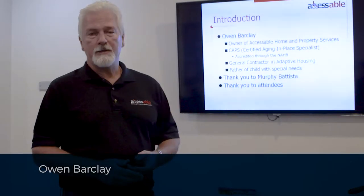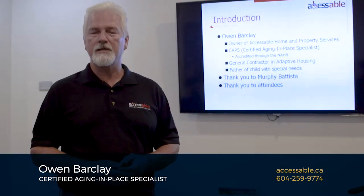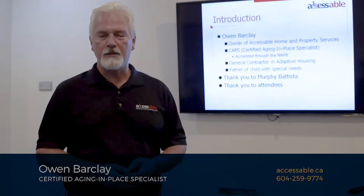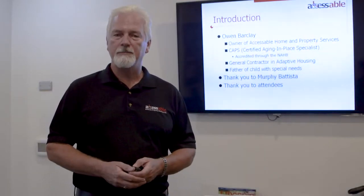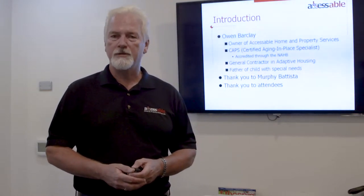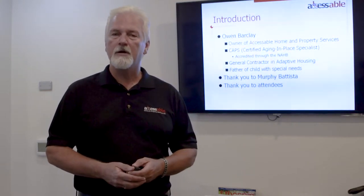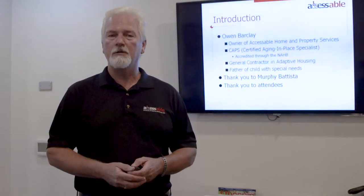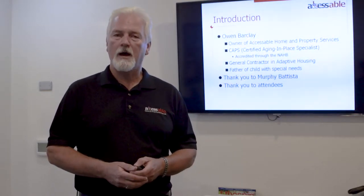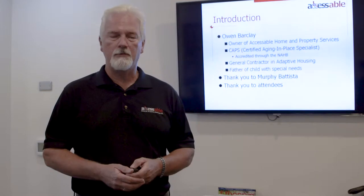My name is Owen Barclay. I'm a certified aging in place specialist. I started my company called Accessible Home and Property Services seven years ago to try and help people live longer, safer and more comfortably in their homes. One of the reasons I got into the business was because of my son Ryan, who about 20 years ago was diagnosed with Duchenne muscular dystrophy. Going through all those exercises of trying to hire contractors to modify our own home, we learned how difficult the process was. At some point I decided seven years ago that I wanted to be that contractor to help and guide people through the renovation process they needed to do in their own homes.